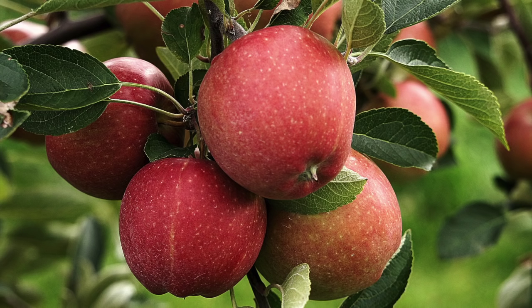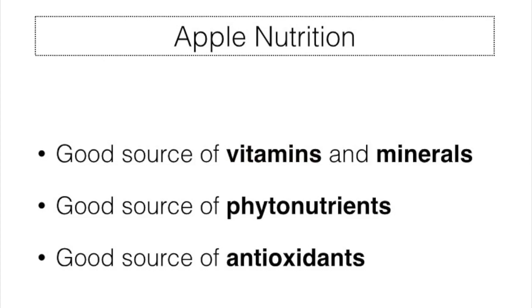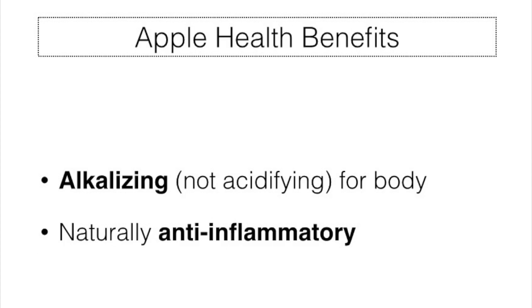One of the attributes that apples are most famous for is their vitamin and mineral composition. They are also full of beneficial phytonutrients and antioxidants, and naturally have alkalizing and anti-inflammatory properties. All of this offers powerful protection and healing for our present and future health.